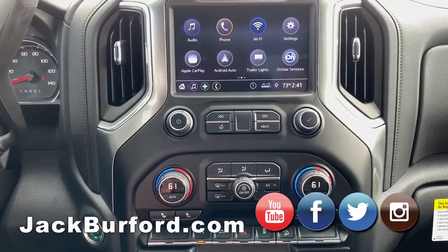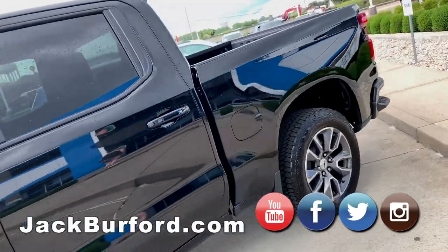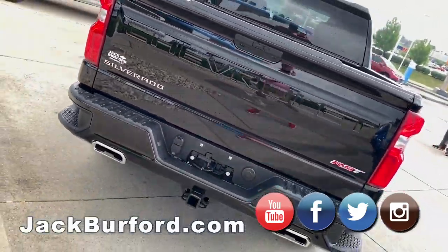This truck has 355 horsepower, a 5.3 V8, and gets 22 miles per gallon for a four-wheel drive, full-size truck on the highway. Pretty good deal — that's really good gas mileage.